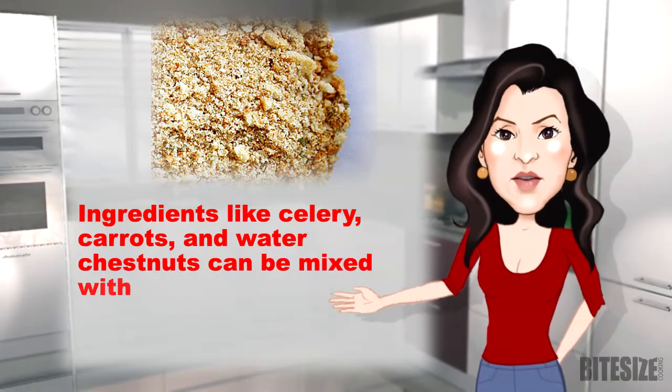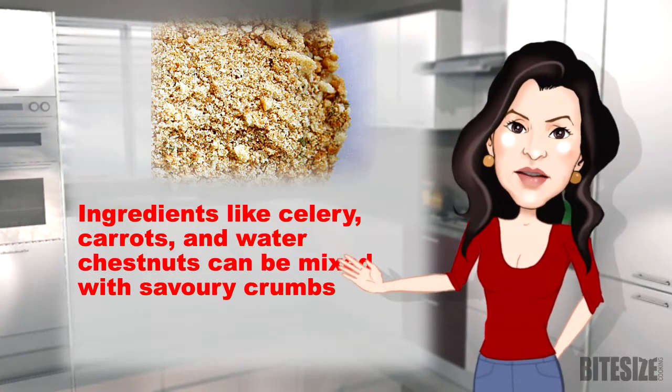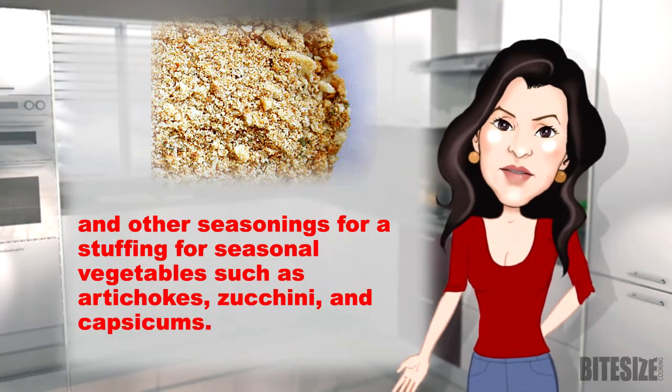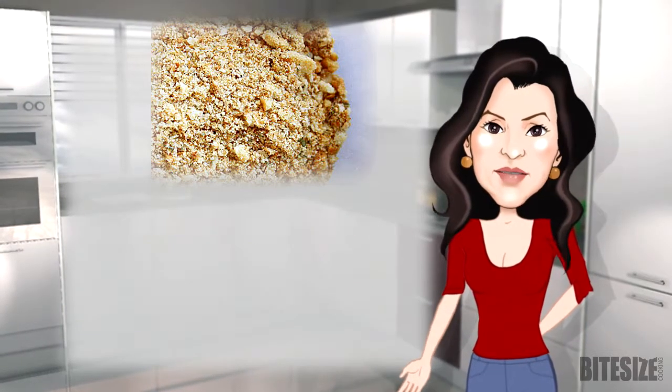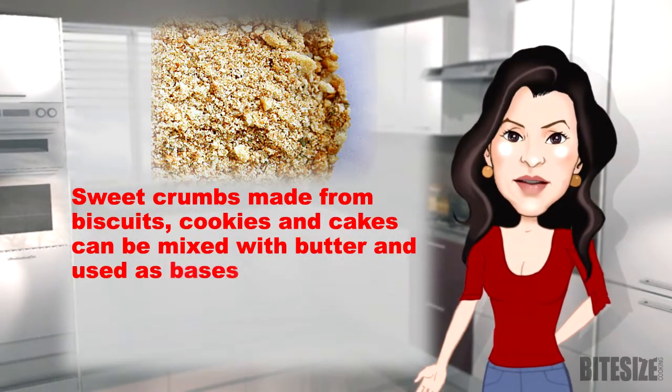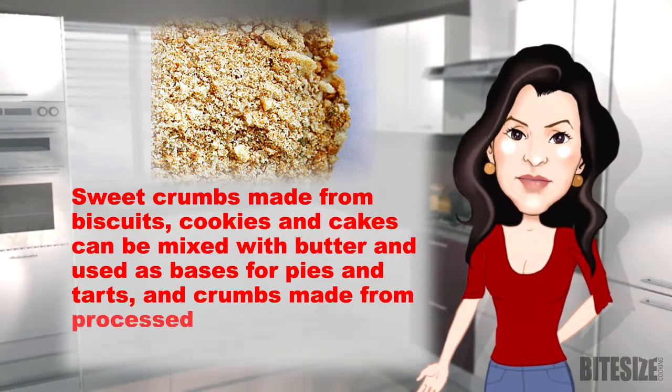Ingredients like celery, carrots and water chestnuts can be mixed with savoury crumbs and other seasonings for a stuffing. And seasonal vegetables such as artichokes, zucchini and capsicums can be stuffed. Sweet crumbs made from biscuits, cookies and cakes can be mixed with butter and used as bases for pies and tarts.